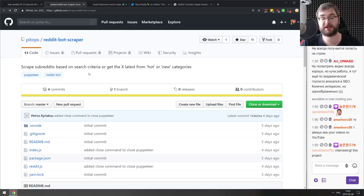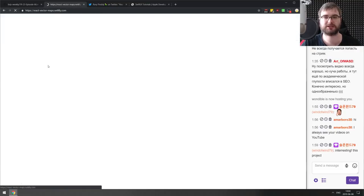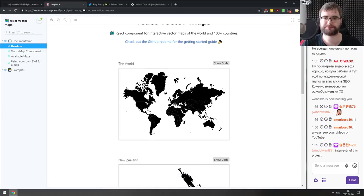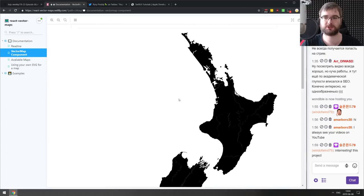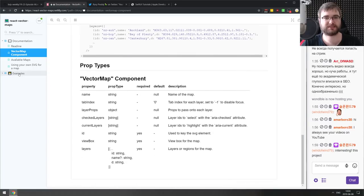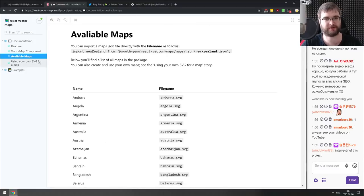Next is React Vector Maps — a React component for interactive vector maps of the world and 100+ countries. The maps look pretty slick. If you want to embed vector maps in React and interact with them, there you go. It seems to rely on GeoJSON, so you can probably plug in your own data too.